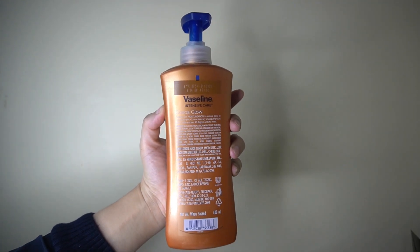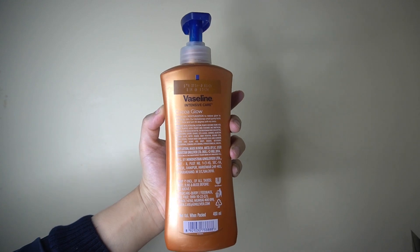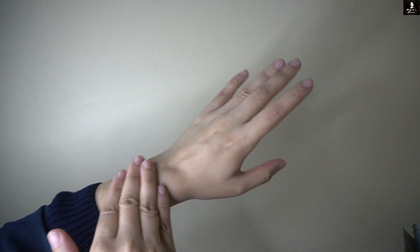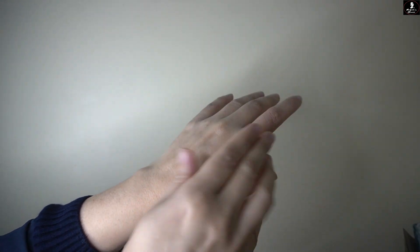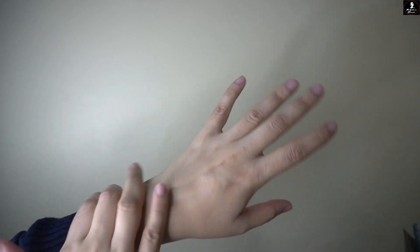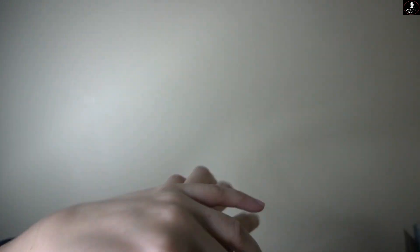This is one of my best recommended products. If you need instant relief for dry skin, you can try it. It's not very expensive — it's in the range of 200 to 300 rupees for 400ml. If you purchase it from Amazon, you can save a lot of money. The best part is, any age group can use it.